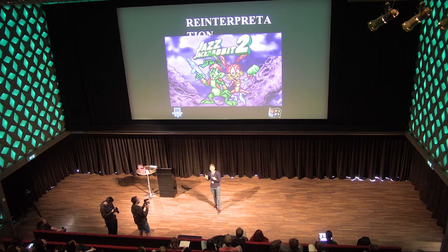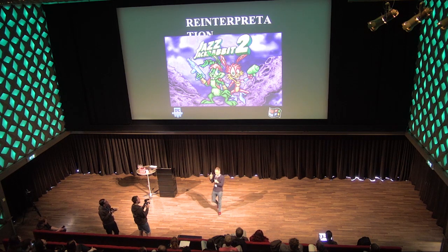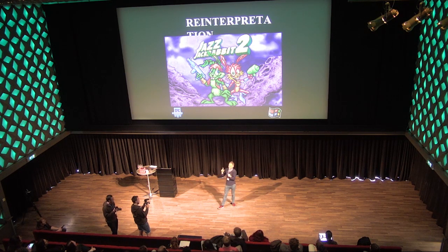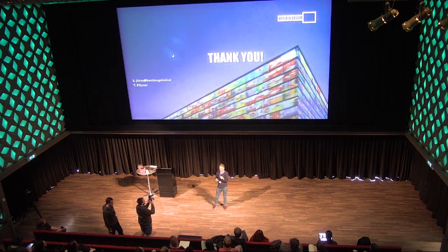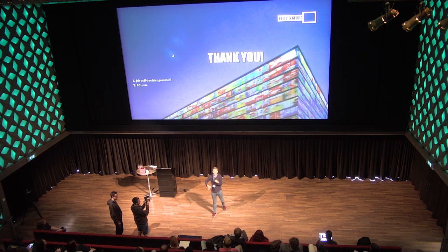Another thing we're looking at is a live DJ performance featuring Jazz Jackrabbit, which we've claimed as Dutch cultural heritage because one of the main developers is Dutch. He'll live-score the game in performance. This isn't finalized yet but is definitely something we want to do in the next year or so.